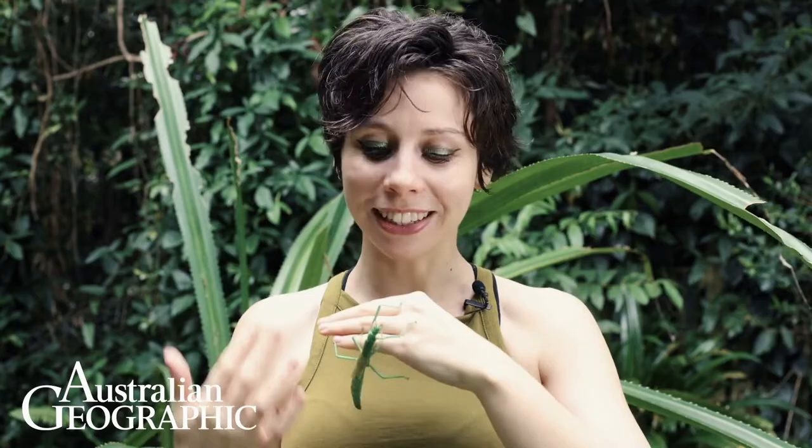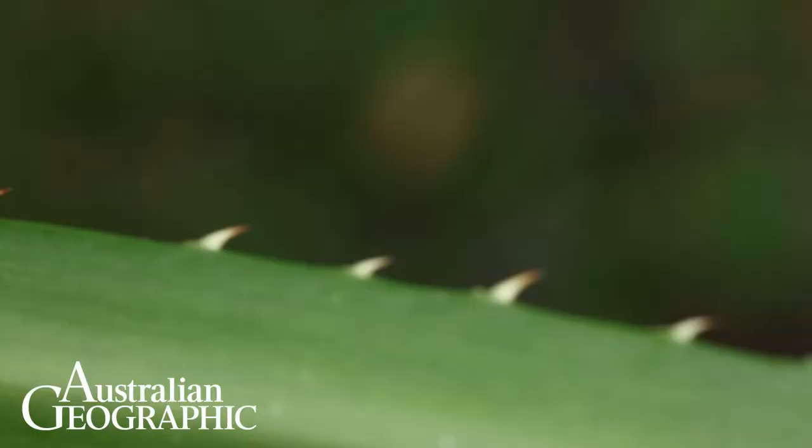Their pretty teal color does help them camouflage, but younger insects have bright red antennae and black joints that make them look toxic. Once they're adults they do grow wings, but they can't fly.